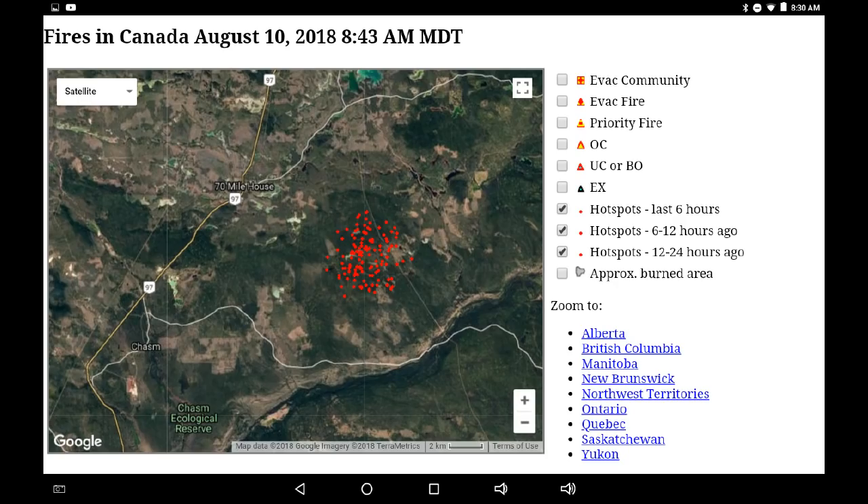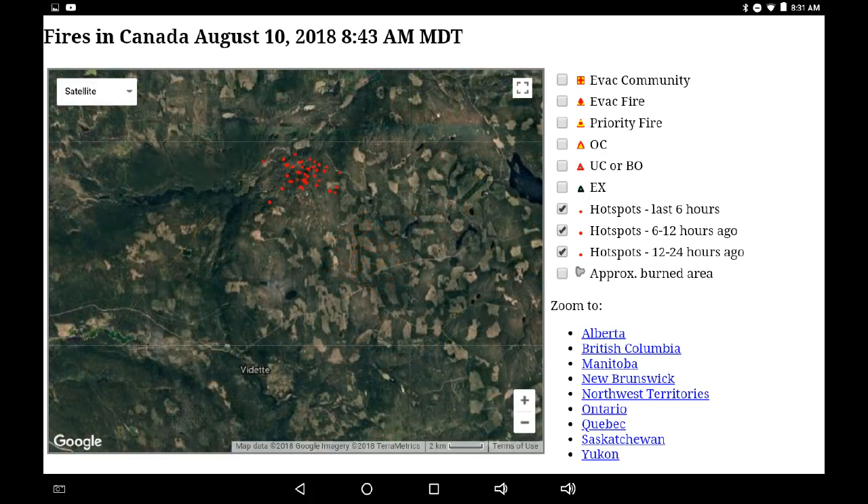Going back to the area east of 70 Mile House with all 24-hour indications on the satellite map, this gives us an idea of where the heat is coming from and how wide the area has spread. I estimate that the section involved is approximately five kilometers by five kilometers. Back down to Young Lake with all the activity for the last 24 hours, we can see it's approximately a four-kilometer square area.